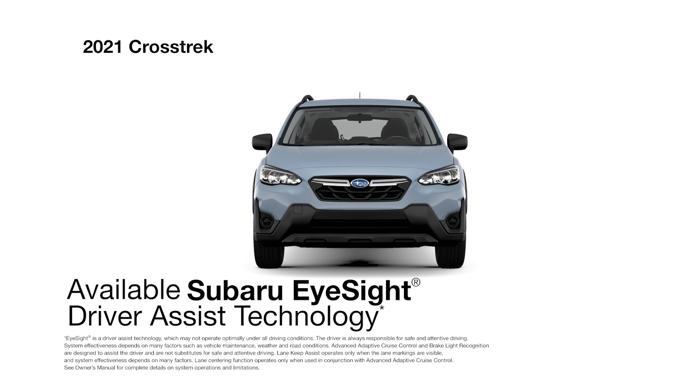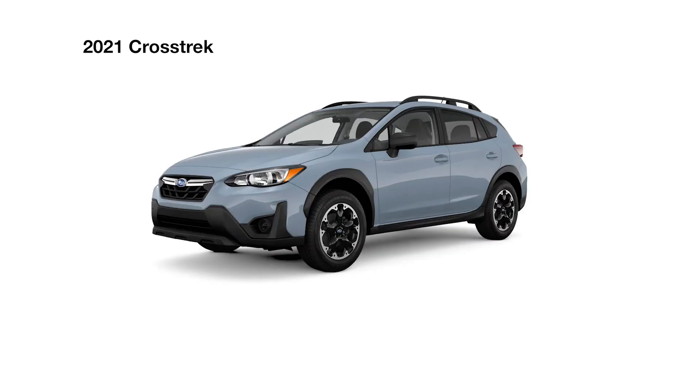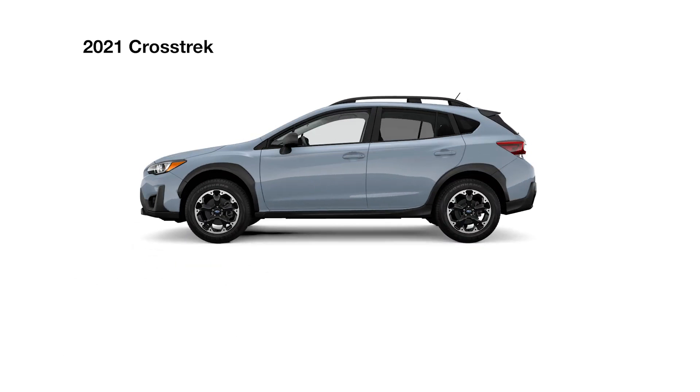To help keep you protected, the Crosstrek offers EyeSight Driver Assist technology, which includes advanced adaptive cruise control with lane centering.